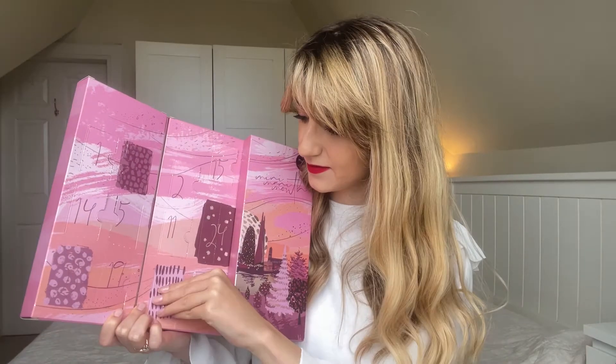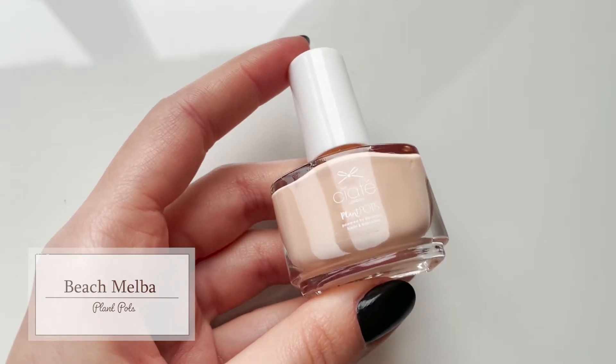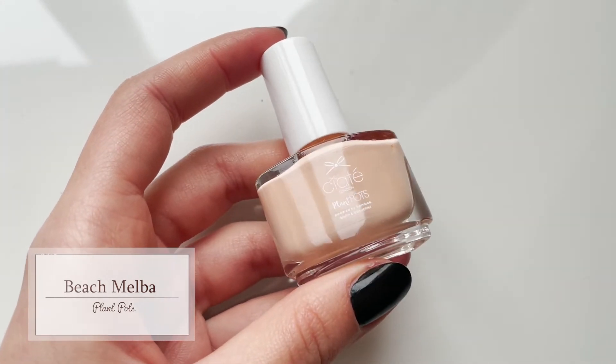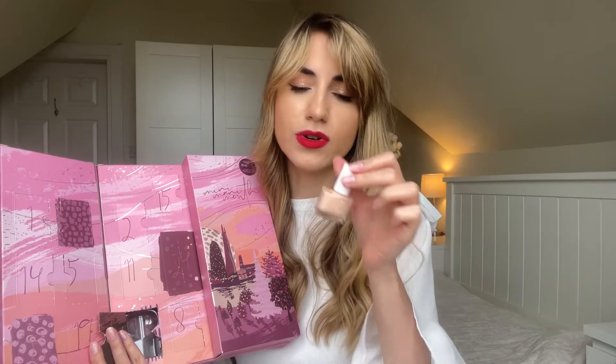Day number sixteen says 'smile big, laugh often.' This is another absolutely gorgeously beautiful shade in Beach Melba. So, so beautiful. This is warm-toned and it suits the undertones of my skin beautifully — this is going to be such a pretty shade on my nails. Another elegant neat shade. It could remind you of Day Two's Amazing Gracie, which was a very light pink, but Day Sixteen's Beach Melba is a warmer peach colour with more depth and colour to it.